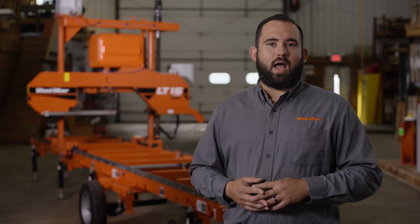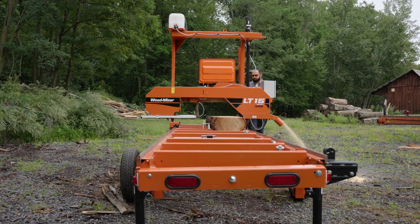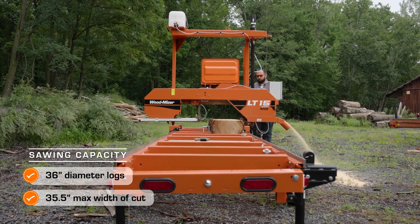The LT-15 Wide features the widest in-class sawing capacity for milling 36-inch diameter logs with a 35.5-inch maximum width of cut. With the ability to saw as precise as 1/16th of an inch with a thin-kerf sawmill blade, you can be confident that you will get the most lumber out of your logs.